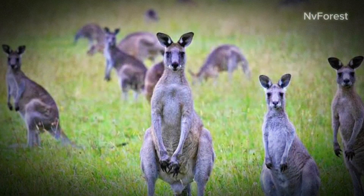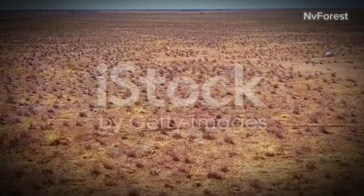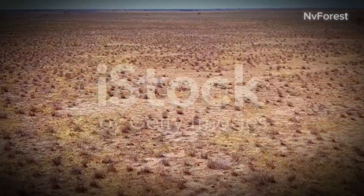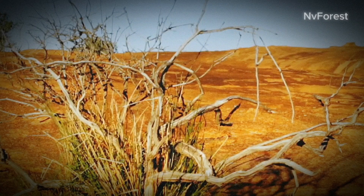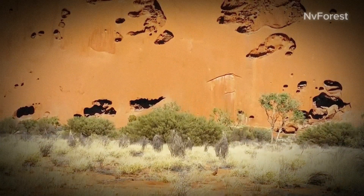Australia, a land known for its stunning beaches, unique wildlife, and vast deserts. The Australian desert, an expanse covering nearly one-third of the continent, is a landscape of extremes. Scorching temperatures by day, freezing cold at night, and rainfall so scarce it's as if the clouds forget to weep. This harsh climate brings with it a host of ecological challenges.